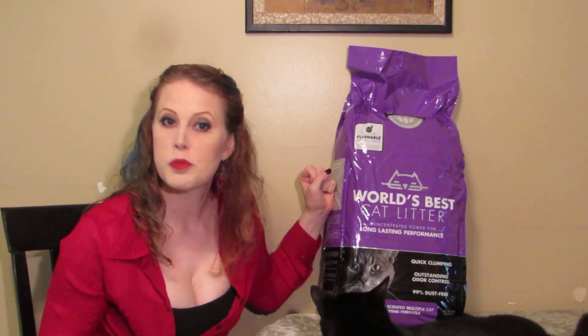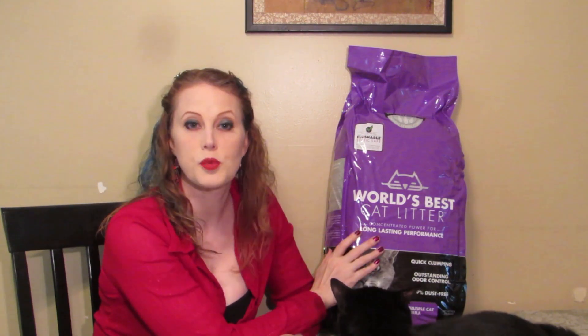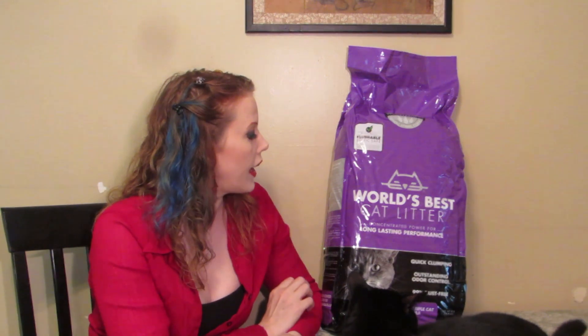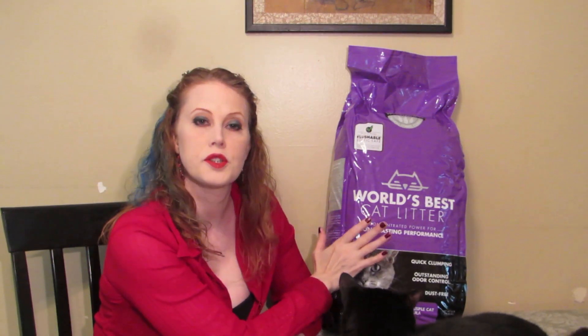So let's break down: is this a good option for you or not? First of all, the packaging is recyclable, so that is a plus. And with corn-based litters, you do not have to have the same chemical type additives in the product, which makes it a lot healthier and a lot safer — a lot less of those toxic ingredients. It's a lot more healthy and eco-friendly.